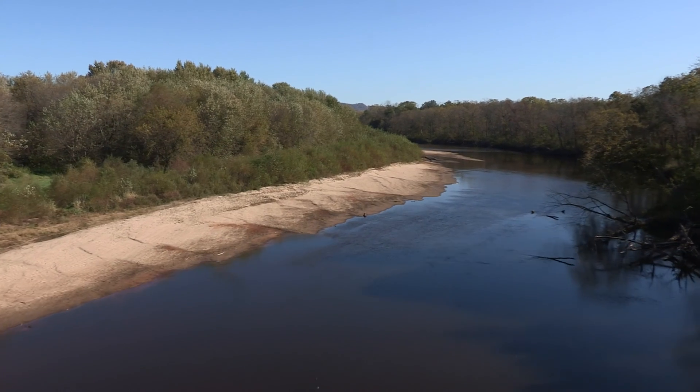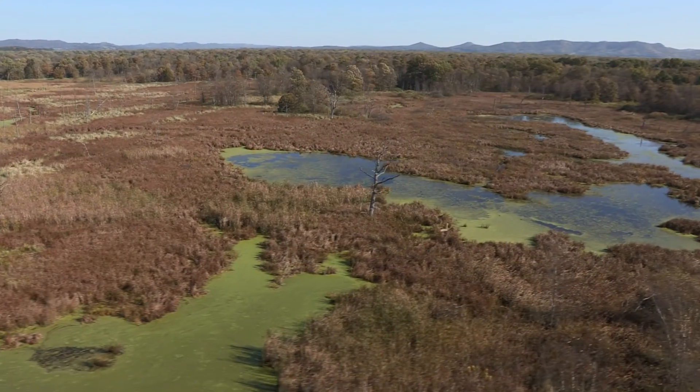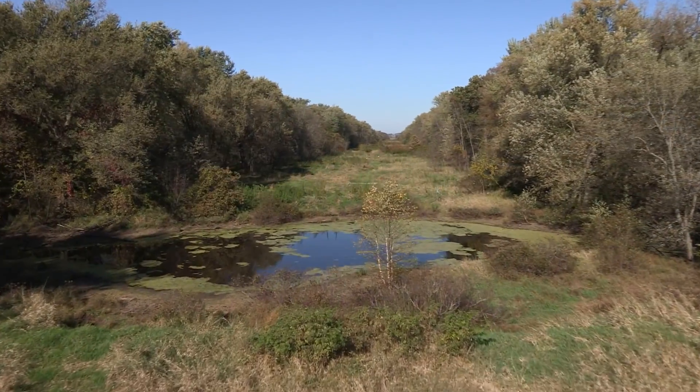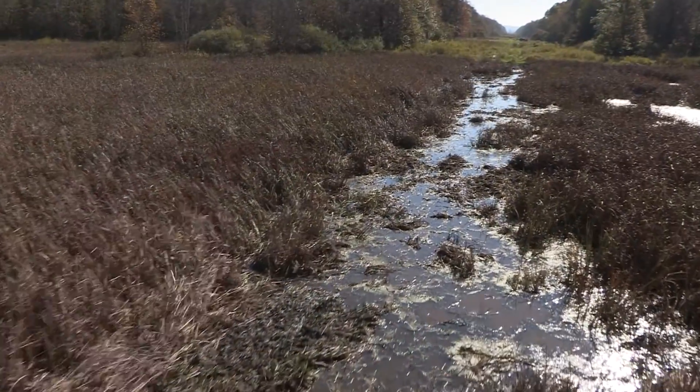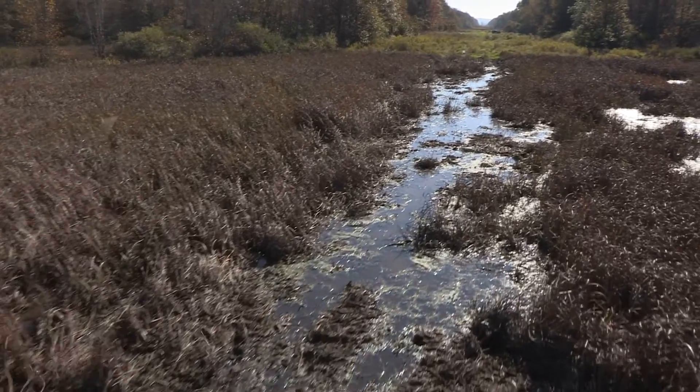We decided to use the heavy lift helicopter because the Van Loon Wildlife Refuge is a wetland complex that includes wetland areas as well as river crossings, and we wanted to minimize our damage to the wetland areas. This was a very expensive tool, but the advantages were it was much more cost effective than matting roads for conventional construction equipment.